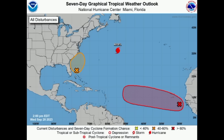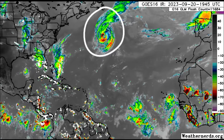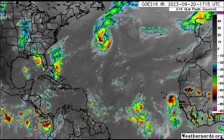Hi everyone, it's Danny and welcome to this evening update. I'm here with the latest on what is happening across the North Atlantic. There is Hurricane Nigel, quite prominent up there, with sustained winds of a Category 1 hurricane, and we've got other systems to talk about as well.